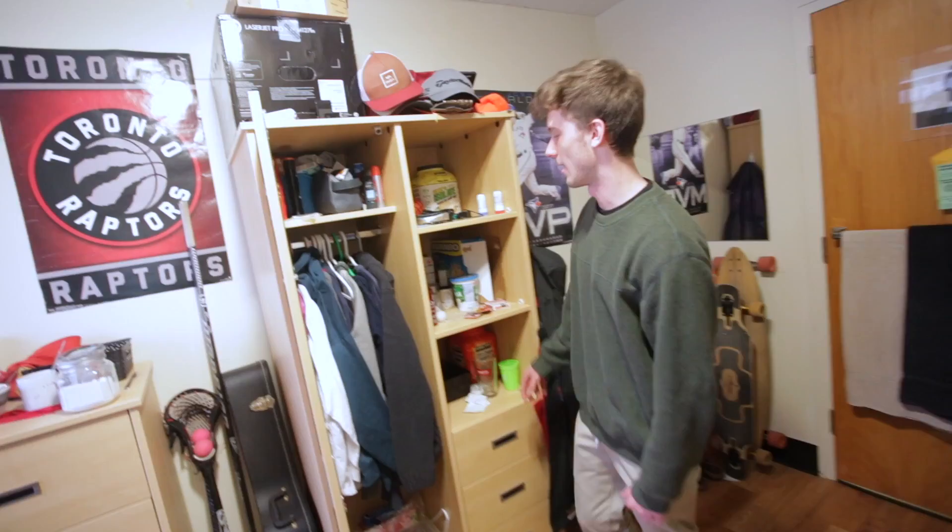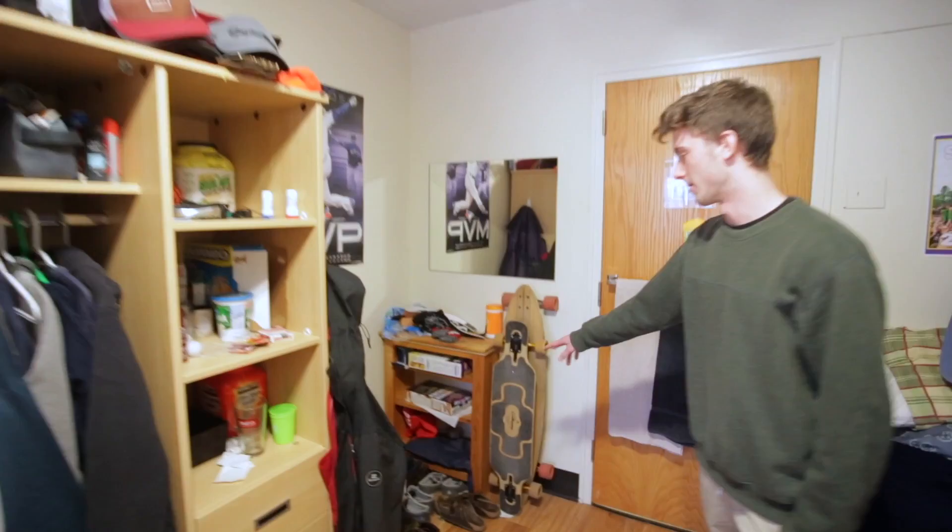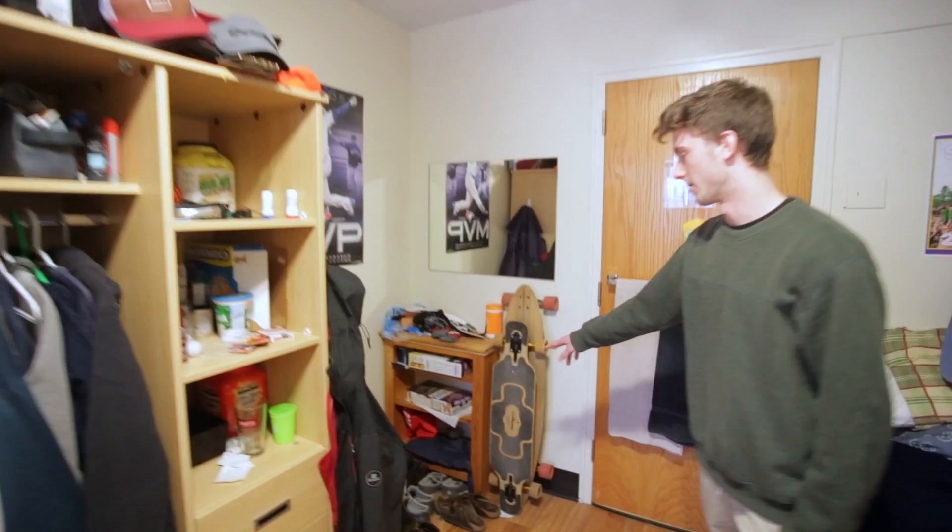This is a wardrobe — you get clothes put in there, usually sweaters and stuff. There are lots of shelves as well, and more drawers to put clothes in. There's also room over here where you can bring another shelf in.